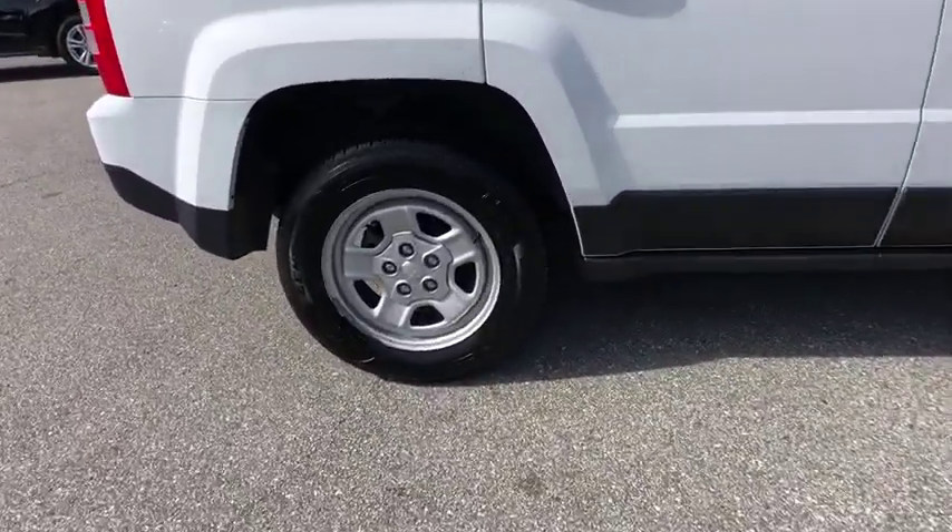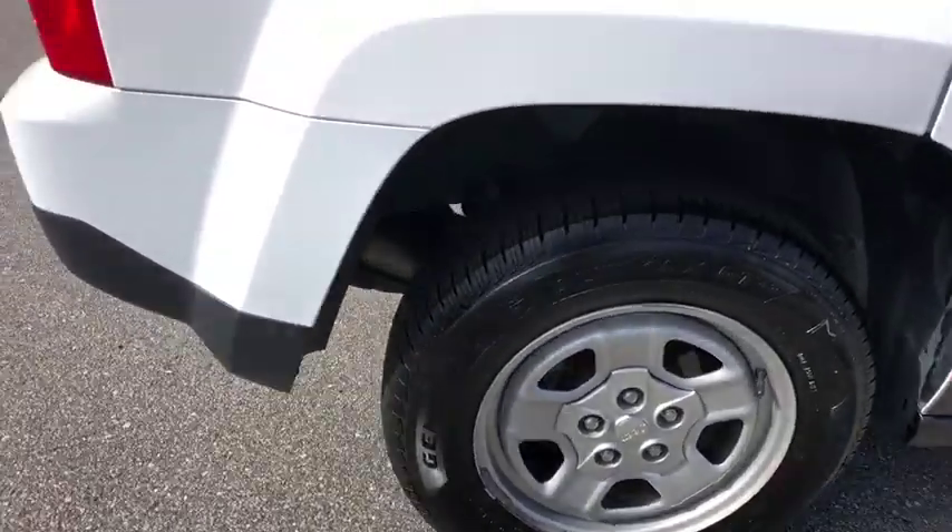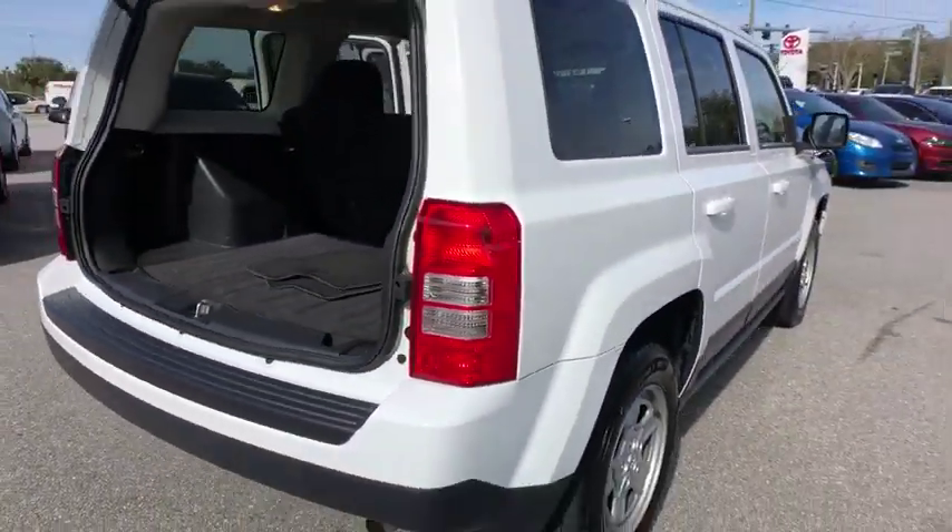The Patriot has plenty of room inside for any size family. This vehicle has less than 50,000 miles.